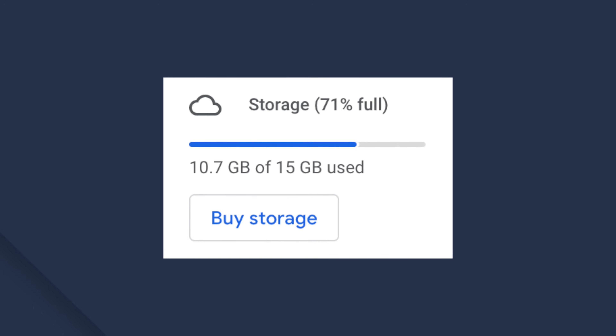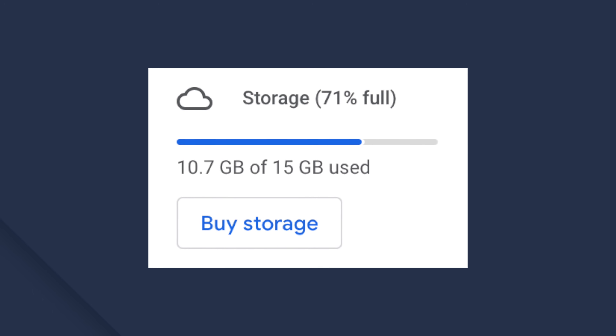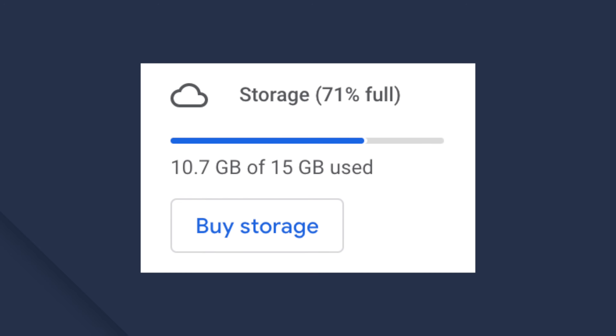There is a huge probability that your Google account storage is full, especially if you've had it for a long time. Google only provides 15GB of free storage that's shared between different devices and services, including Google Drive, Contacts, Calendar, and more. When the storage gets full, you won't be able to receive any emails at all. In this situation, you need to either delete some items from your Google Drive or upgrade to a new storage plan.